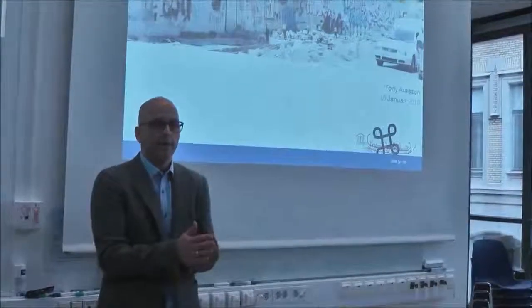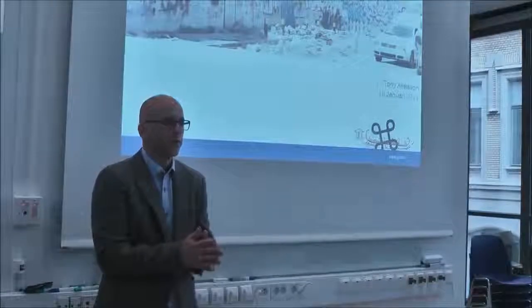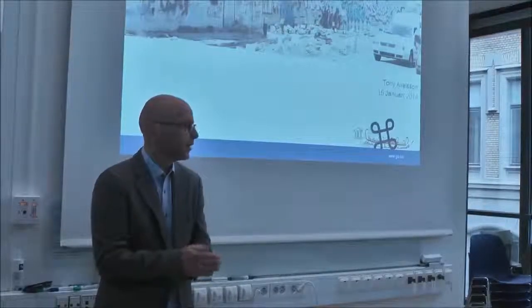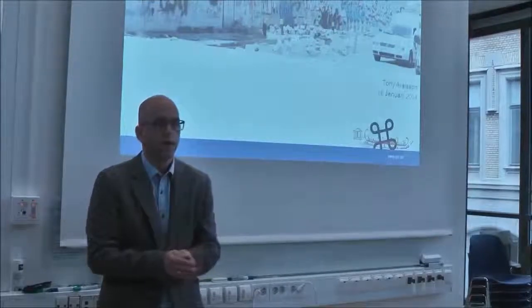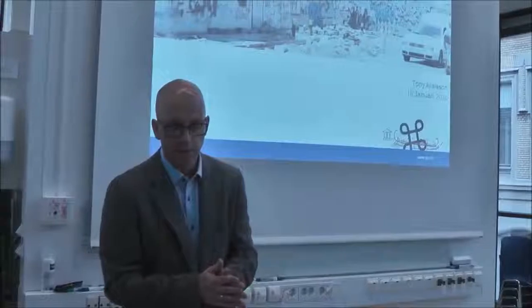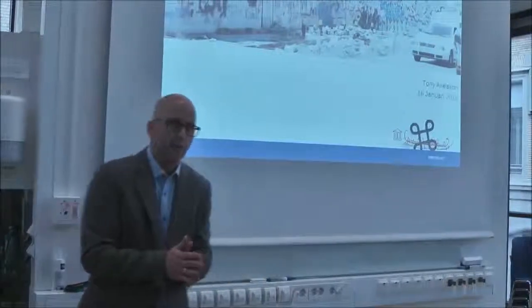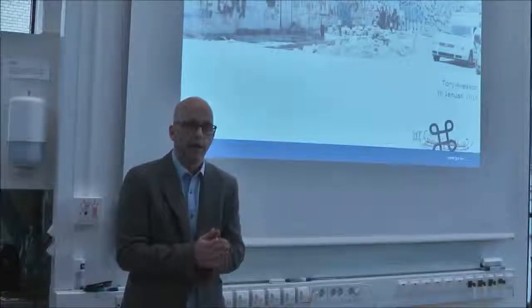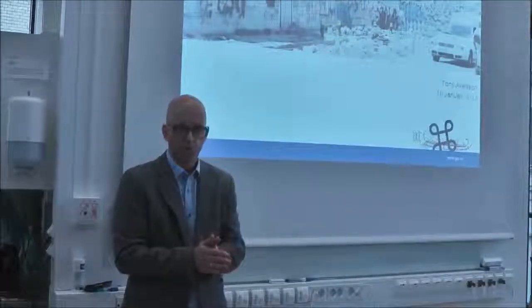As Christian said, I have a background working at one of the regional museums here in West Sweden for many years. Now I'm a lecturer and also the director of our heritage studies bachelor program at the historical studies department. I've been doing research on neolithic remains, megaliths, but also on heritage and even zoos.